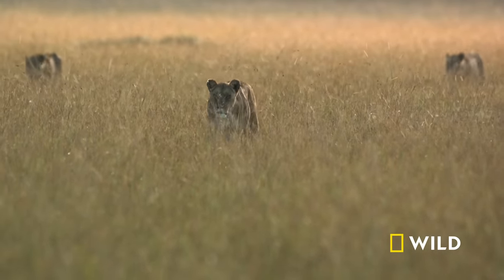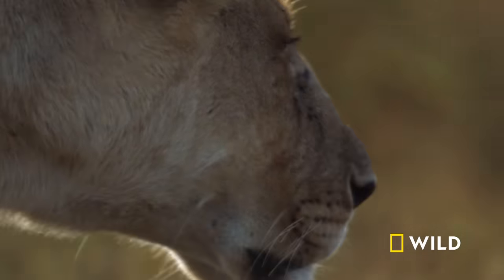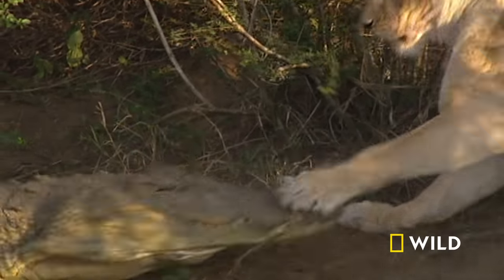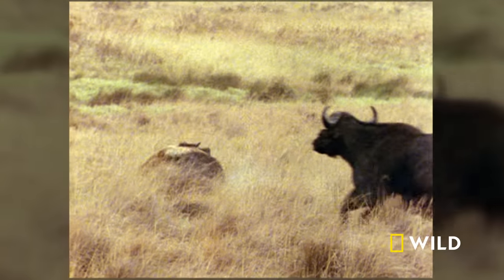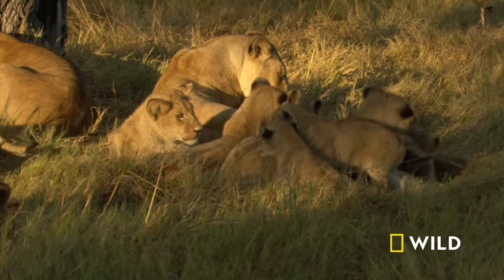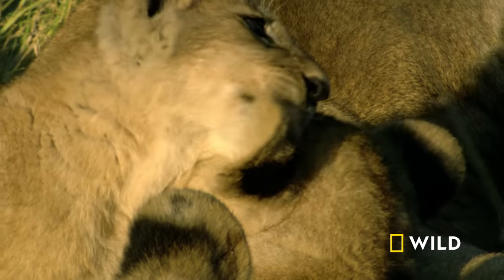Africa's fertile savanna is this lioness's hunting ground. She's the most successful hunter in the pride — an agile killer with incredible focus and an awesome track record. Her cubs may be the same one day, but right now they have a one in five chance of survival. She can better those odds by hunting efficiently. The cubs have just started to eat meat, and their appetites are growing.